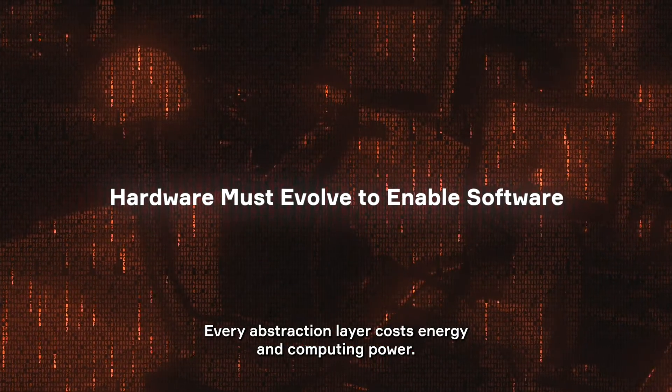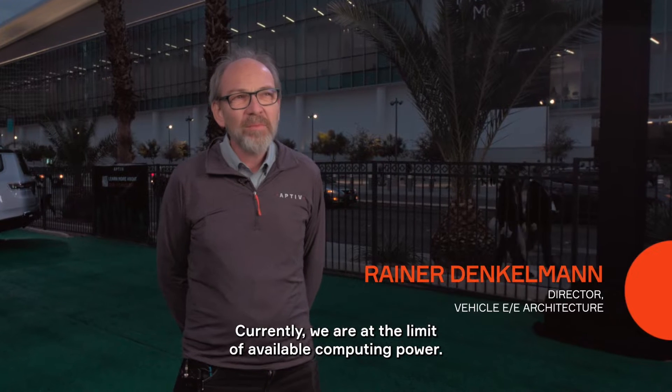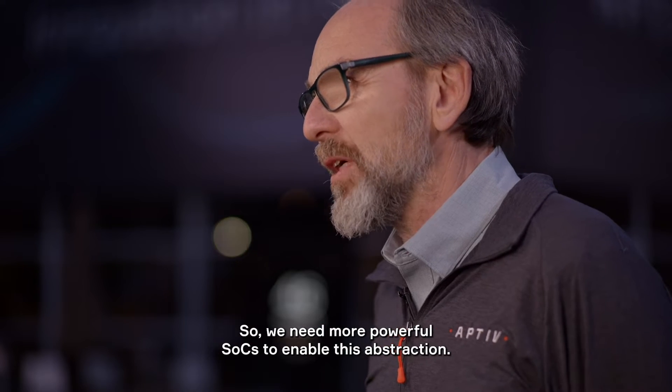Every abstraction layer costs energy, costs computing power. Currently, we are really very much at the limit of available computing power, so we need more powerful SOCs to allow us this abstraction.